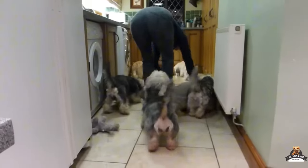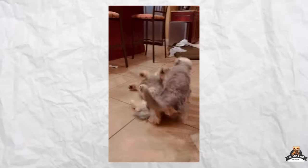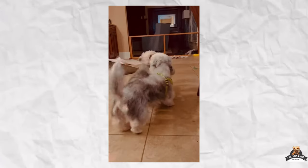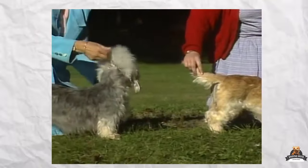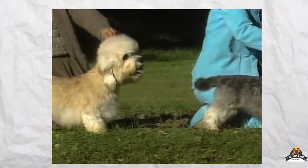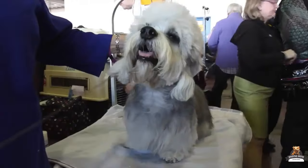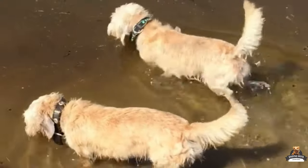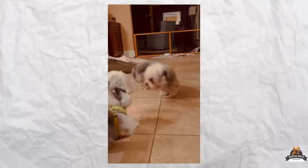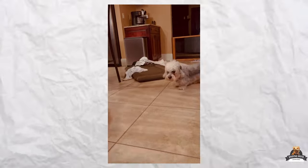Thinking about welcoming a Dandy Dinmont into your life? They're not high-maintenance dogs, but like any furry friend they do require some specific care — from their unique grooming needs to proper training tips. There's a lot to learn about these special terriers, so keep your eyes peeled as we share more information. Here at Legalized Exotic Pets, we make the impossible possible.